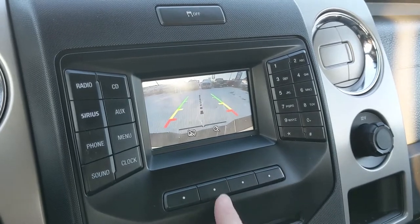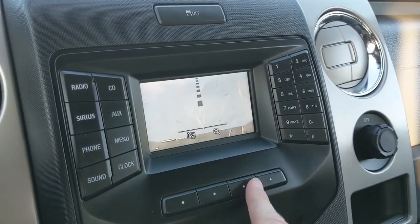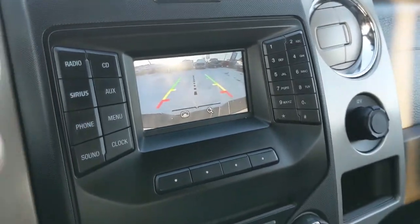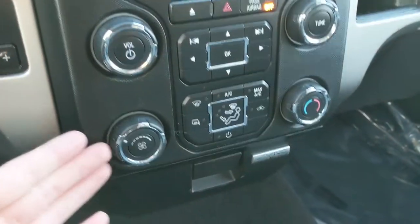You can hopefully avoid any collisions. You can also zoom in on where your hitch would be if you're trying to connect something like a trailer, making it easier. Moving down from that, you have your physical media and climate controls.